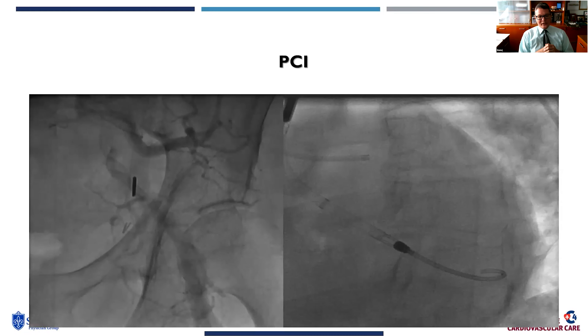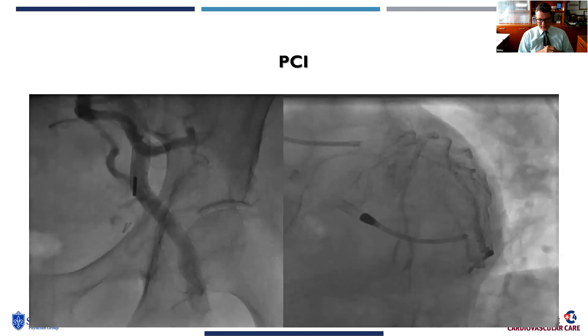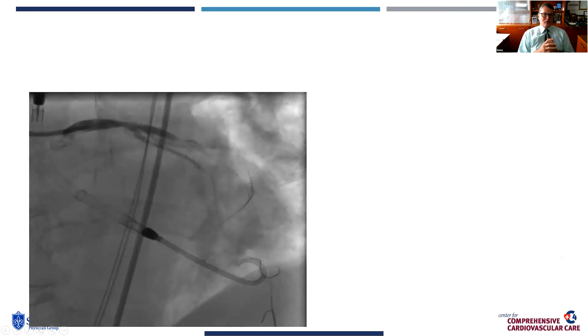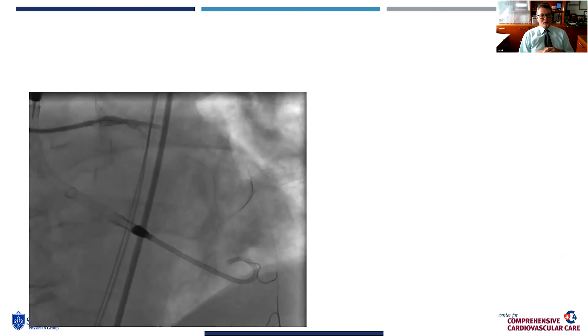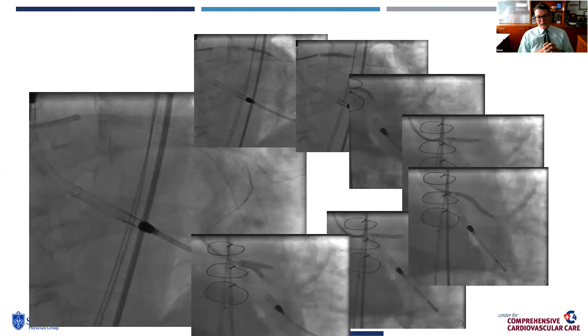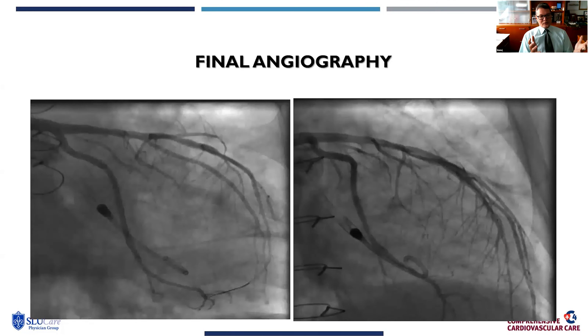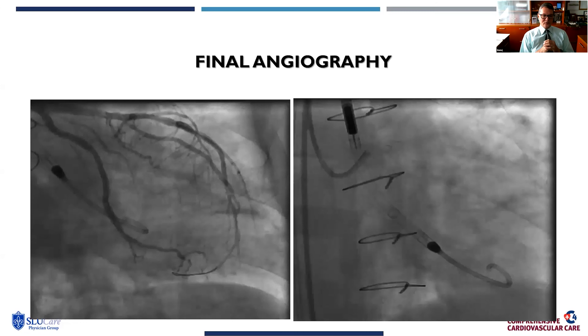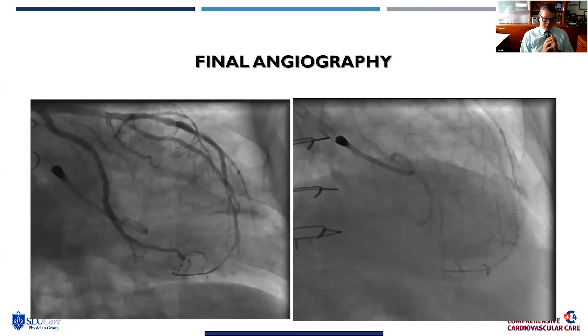This was before we did single-access PCI, so we used an alternative groin access in the left common femoral artery. We've since learned we can actually get groin access in the same sheath as the Impella catheter. We then wired the LAD, wired the diagonal, wired into the circumflex, and performed multiple balloon inflations — singular and in tandem — to provide bifurcation intervention within the left main, treat the circumflex and OM, as well as the LAD and diagonal and the PDA, achieving complete revascularization. Final results showed TIMI-3 flow down the circumflex, the OM, the diagonal, and the LAD, as well as TIMI-3 flow into the PDA.